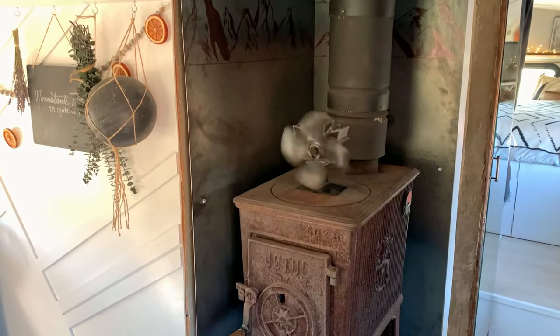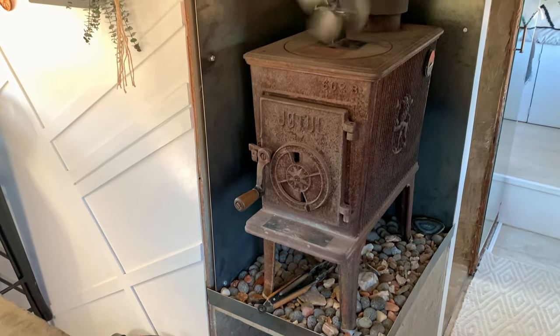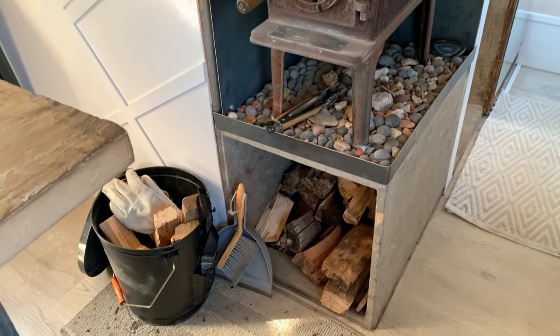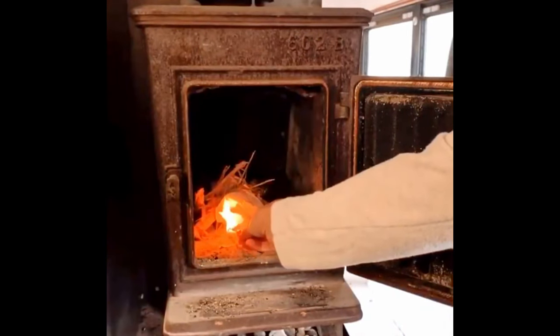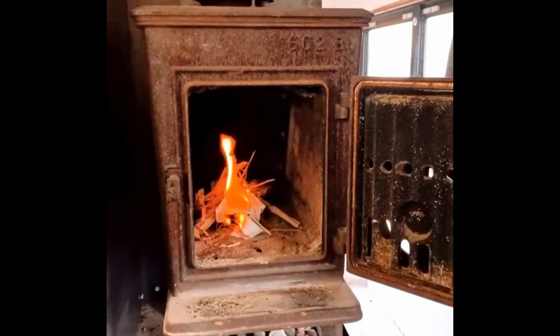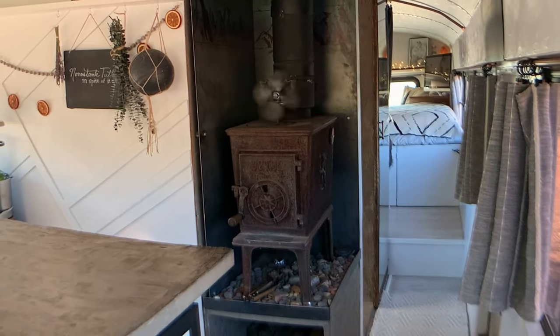We also have the stove right behind me, which has been amazing, especially in Montana's cold winters. Right now we're up in the mountains and at night it gets really cold, and this fireplace keeps us warm. Beneath the fireplace there's a built-in box for wood, which holds about two to three days' worth of firewood depending on how cold it is. And finally, back behind me there's the side door, which is incredibly convenient for loading firewood right into the side of the bus where the stove is.